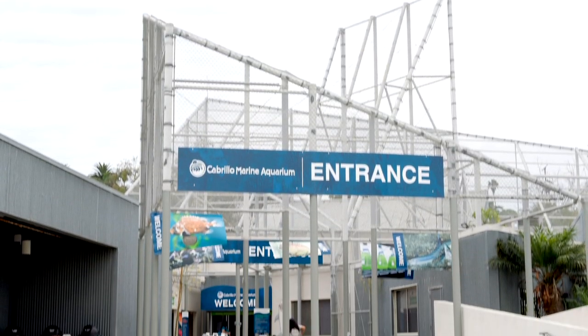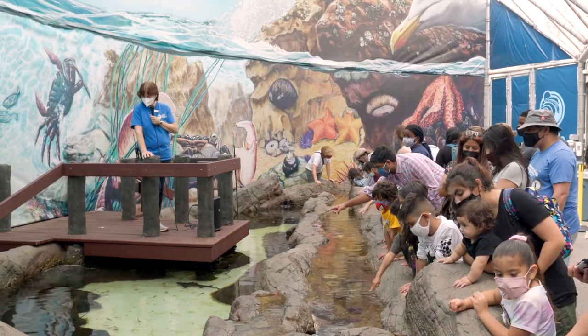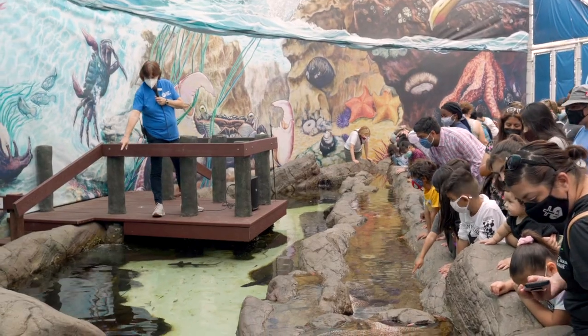I came to the Cabrillo Marine Aquarium and started working here in February of 2020, just five weeks before the pandemic. One of my biggest goals was to really connect with the staff and learn from them. And what I wanted to do through our exhibits and through the creation of new features in our facility was to draw out the creativity from our staff and our volunteers.